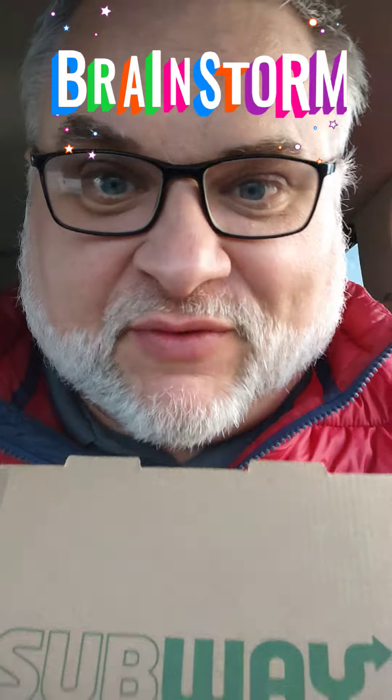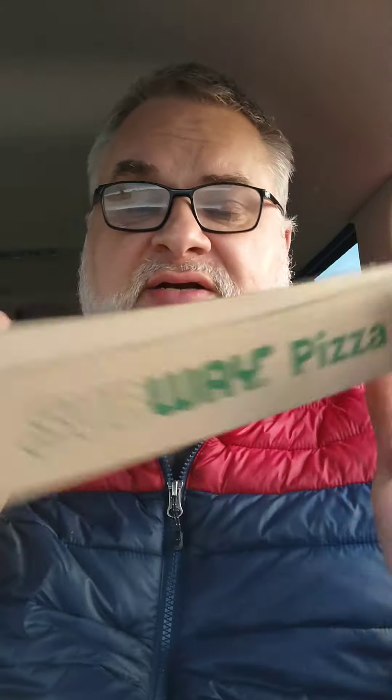Howdy folks, Brainstorms are back with a new Subway treat to attack. Did you know Subway has pizza? Yeah, you can get a personal pizza in this little box here. Subway pizza! And they've actually always had this from what I understand — I think I might have had it years ago at some food court when I was young. They've had it forever.